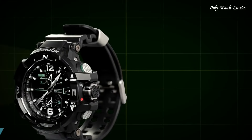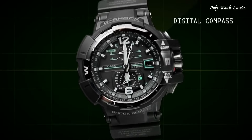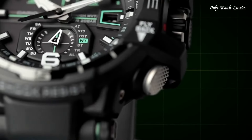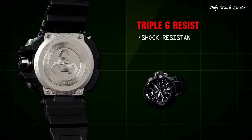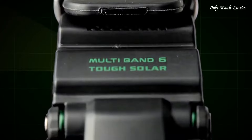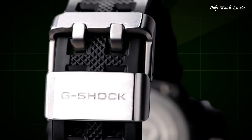Number 6. Casio G-Shock GWA1100 1A3JF Men's Watch. It is equipped with Japanese solar quartz movement and 5311 caliber. Polymer case of round shape. Case dimensions are 53.8mm in diameter and 17.3mm in thickness. The dial of this Casio watch is black and green. Display type analog. This timepiece has sapphire anti-reflection coating glass, polymer band, band color black, water resistance 200 meters.